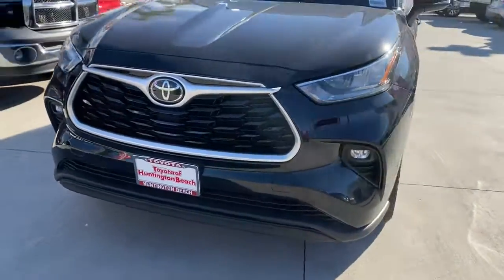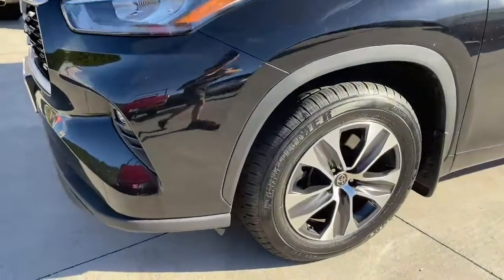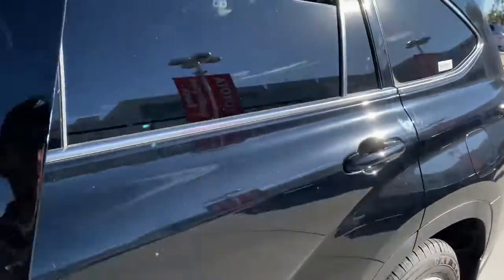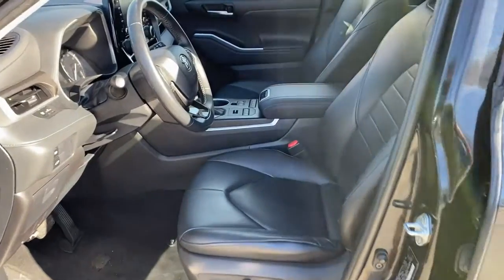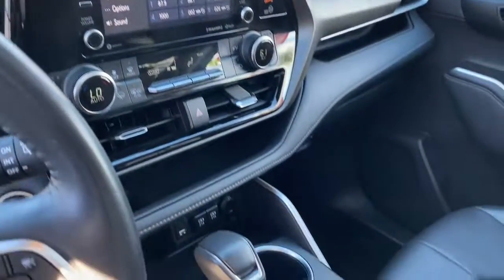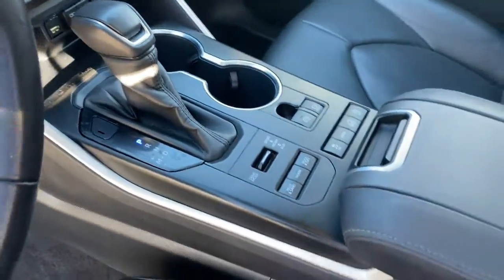These are just some of the great options this vehicle comes with: all-wheel drive, sun/moonroof, keyless entry, satellite radio, lane-keeping assist, remote engine start, adaptive cruise control, keyless start, power passenger seat, and fog lamps.